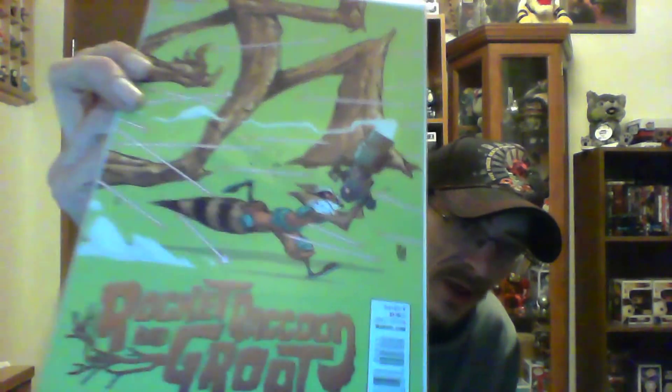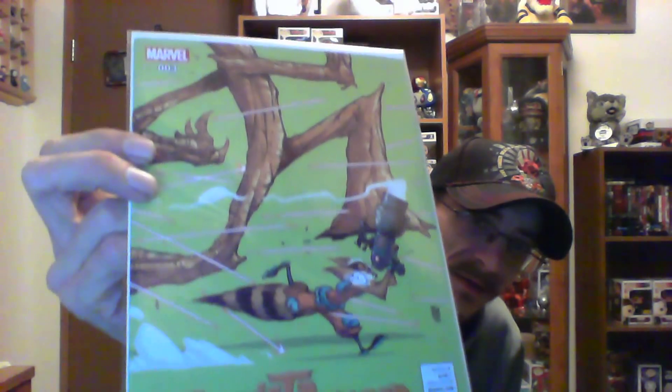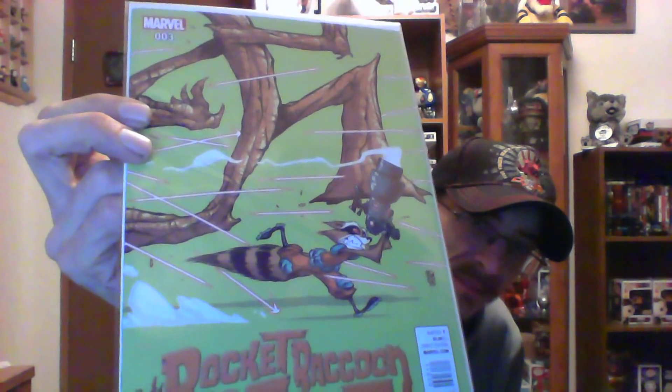The next issue is something my son really likes, so that's why I get it. We got this series going on — it is Rocket Raccoon and Groot, issue number three. He loves Rocket Raccoon, that's why I pick up a lot of those.